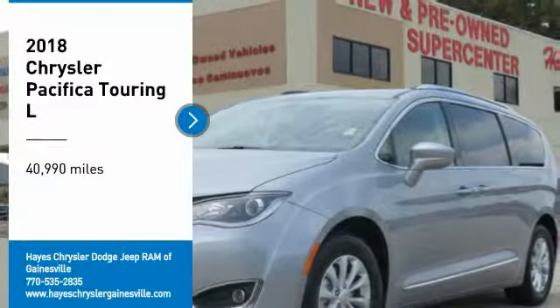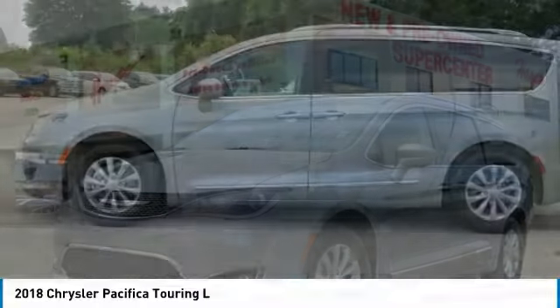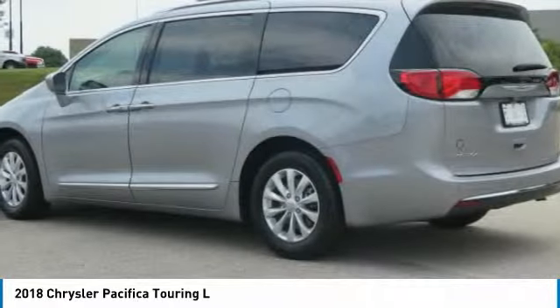Come test drive the 2018 Pacifica. The Pacifica crossover features the driving attributes of a sedan and the utility and space of a minivan or SUV.